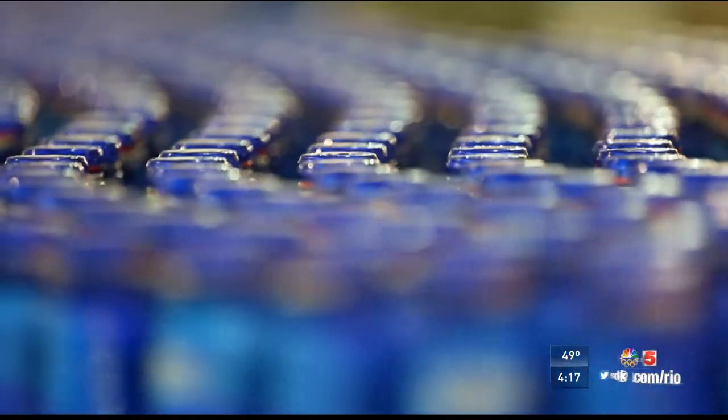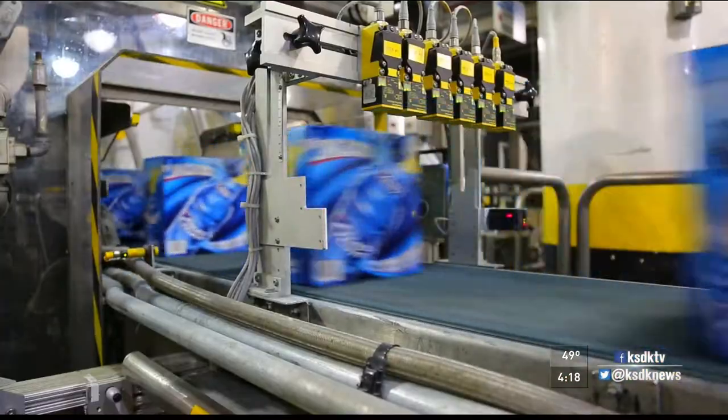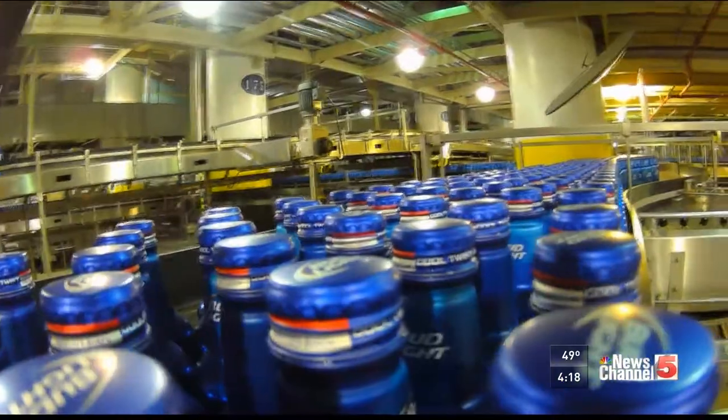Are you ready for another mind-blowing stat? The plant in Arnold makes about 7,000 cans a minute. We have much more coming up on our Made with Pride series. Coming up at 5, the dizzying pace continues inside the packaging plant — we're not just putting you near the line, we're putting you on it.